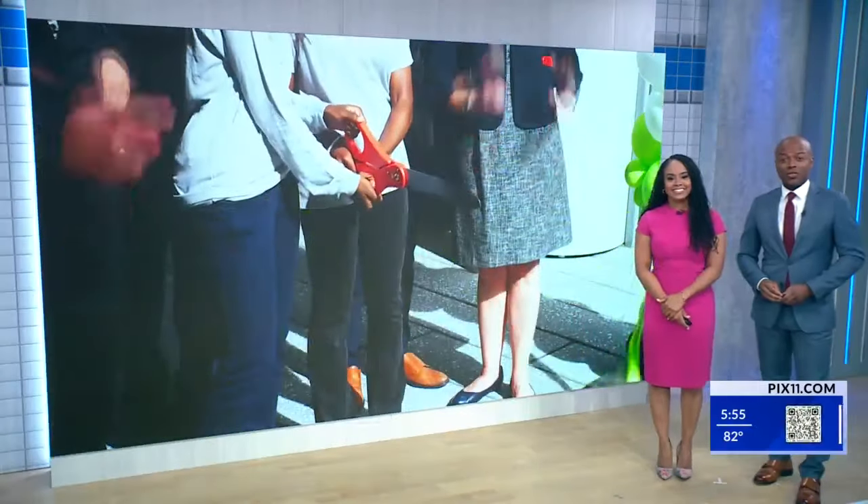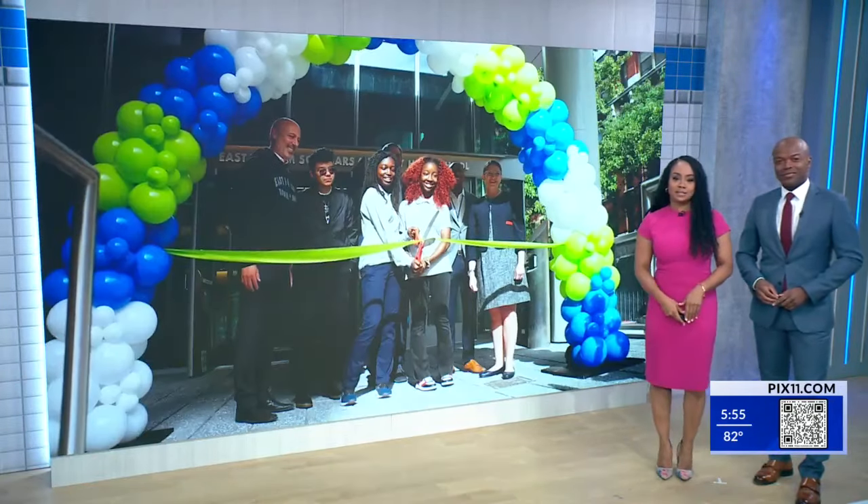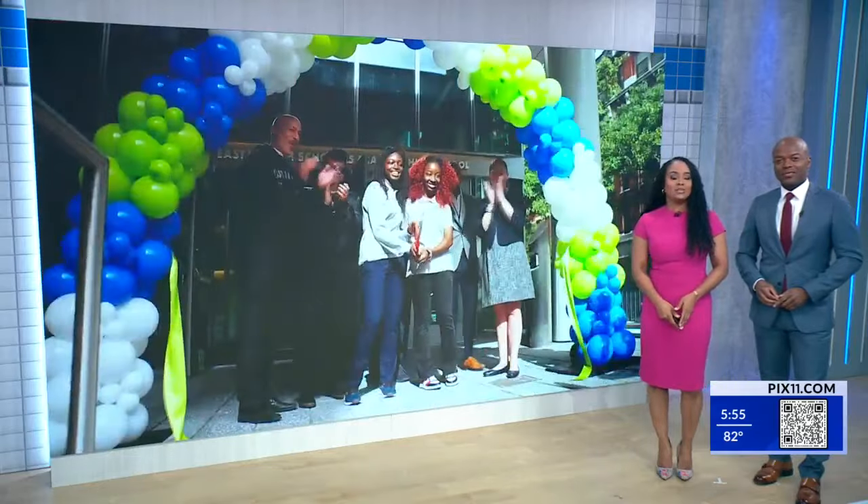We're back now with a very special ribbon cutting at a new high school building designed for more than 600 students in East Harlem. It's their first fall semester in the brand new space and some say it marks a new beginning for their community. PIX11's Monica Morales has more.